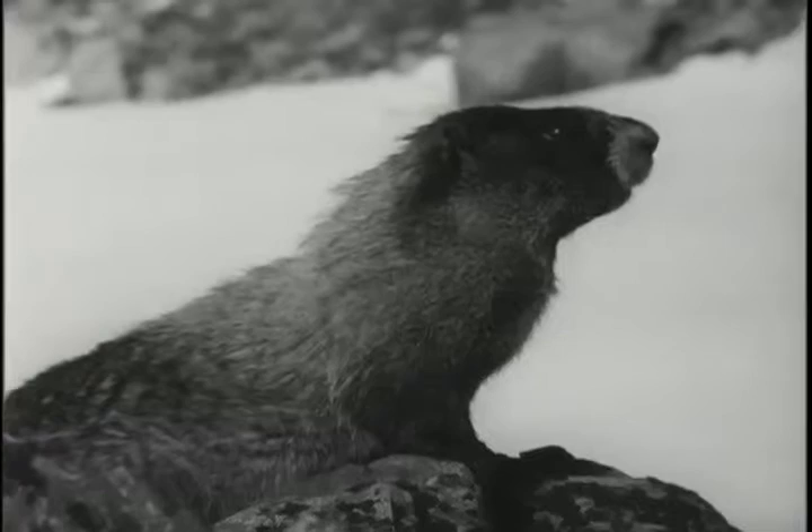See, this fellow's been warned and he's looking around to try and see where the danger lies. This is a large overgrown squirrel that lives in burrows in the ground. The biggest ones I've ever weighed, weighed 30 pounds.